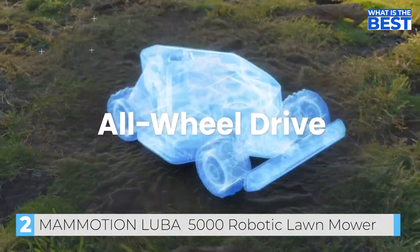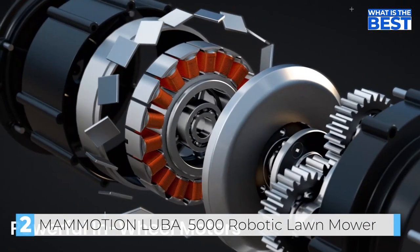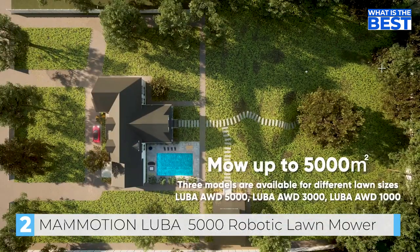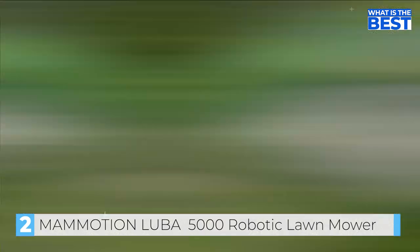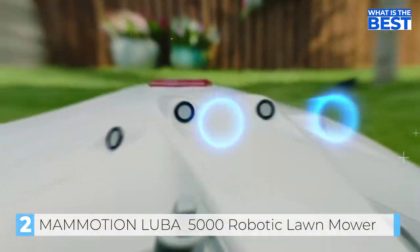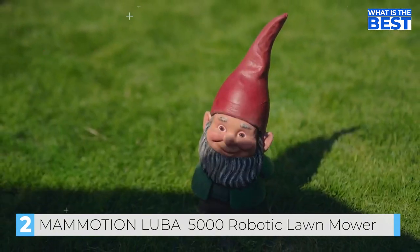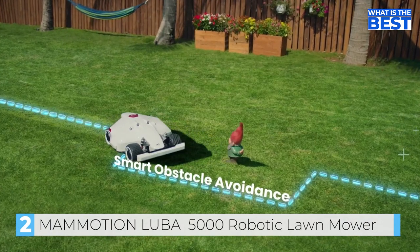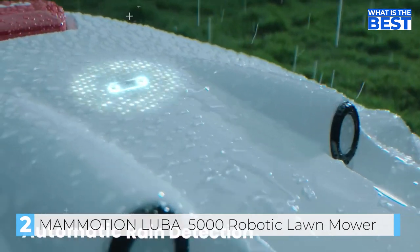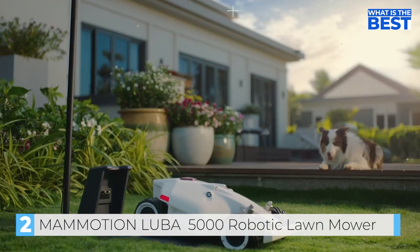Luba can handle rugged terrain without getting stuck. Suspension arms improve ground gripping, and in-wheel motors allow for powerful torque so Luba can climb even the steepest slopes. For large properties, mow multiple lawns by automatically traversing between different mowing zones. Using four ultrasonic sensors, Luba can detect and automatically pass around obstacles. Luba is built to withstand tough weather conditions, returning home until the rain stops and continuing where it left off.